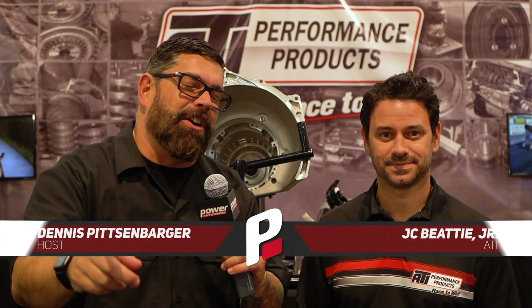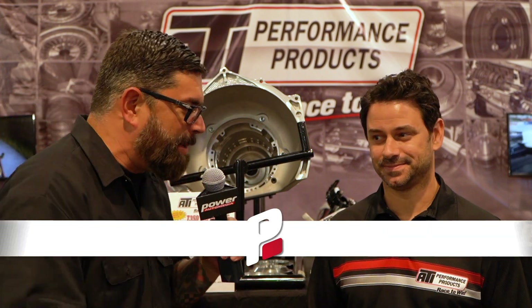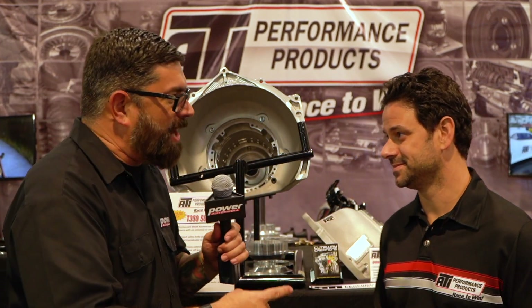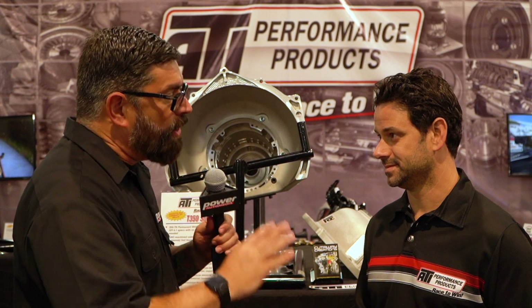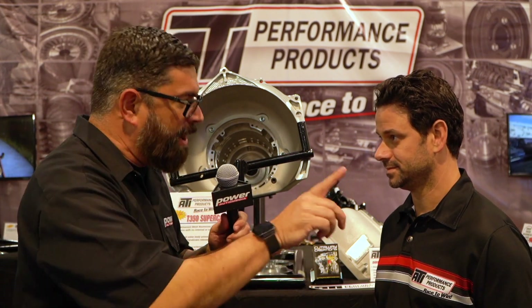Hey everybody, I'm Dennis Pitsenbarger here at SEMA 2019 in the ATI booth with my friend JC Beattie. I don't have to tell you — I have your products on my cars and I know they work, whether it's transmissions or damn near anything. But you guys have a brand new product you're coming out with here at SEMA.